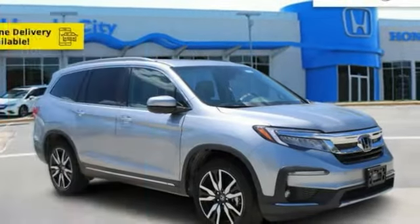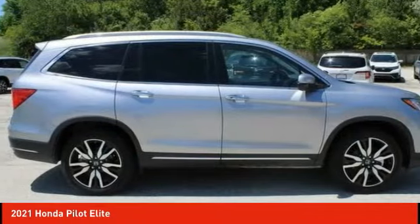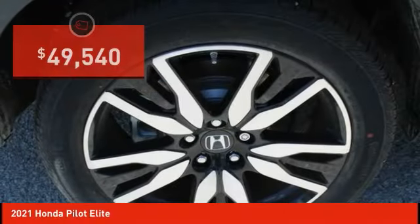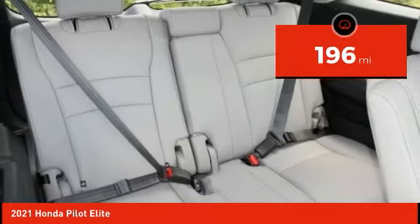Stop by and take a look at the 2021 Pilot: optimal utility, indulgent interior, powerful performer. You'll be ready for almost anything in the Honda Pilot, and it is priced below $50,000. This vehicle has less than 200 miles.